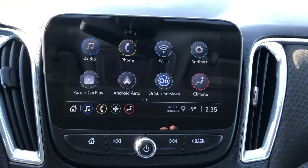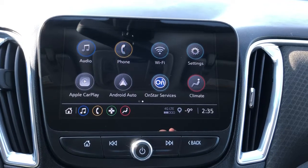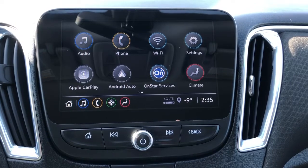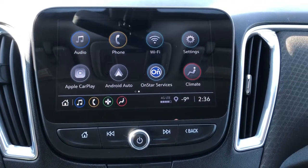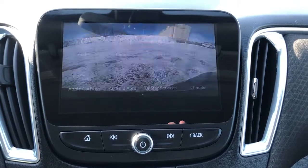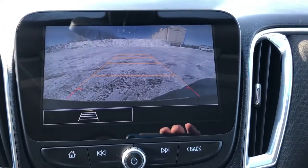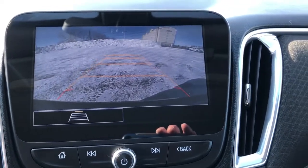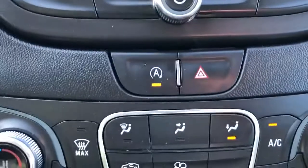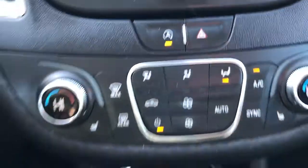Moving to the middle we can see our infotainment system. We have AM FM audio, a 4G LTE Wi-Fi hotspot, wireless Apple CarPlay and Android Auto, as well as OnStar and climate settings. If we put the vehicle into reverse we can see our backup camera with adaptive guidelines. Below that are our auto stop-start engine as well as hazard light buttons.